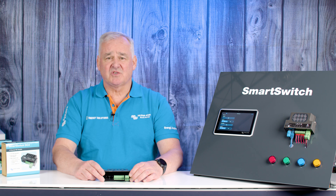As you can see, we have demonstrated how easy it is to connect and set up the Smart Switch. You now have access to digital switching with your Victron installation. For more information on the Smart Switch and to make a purchase, please follow the link in the description below.